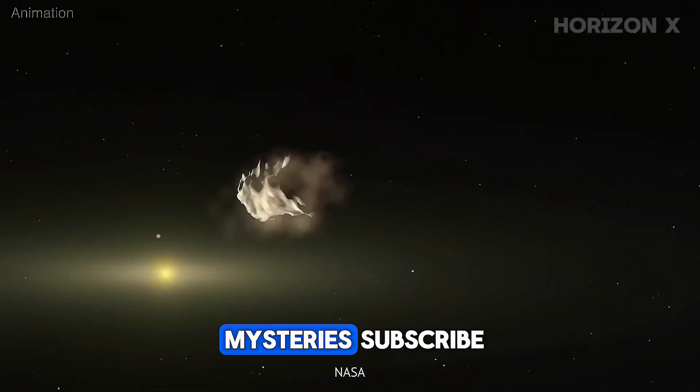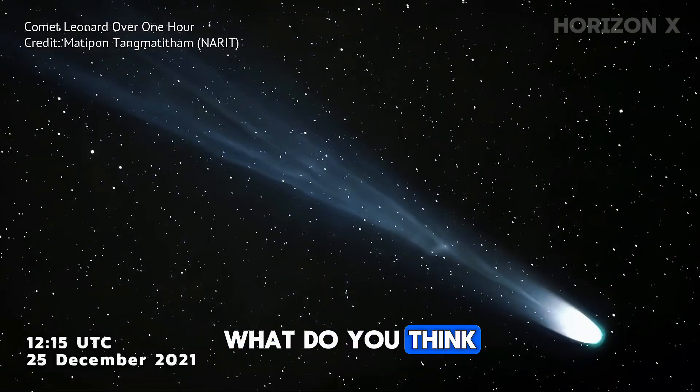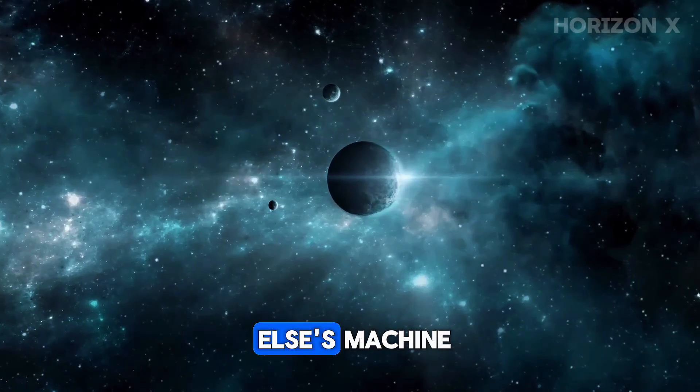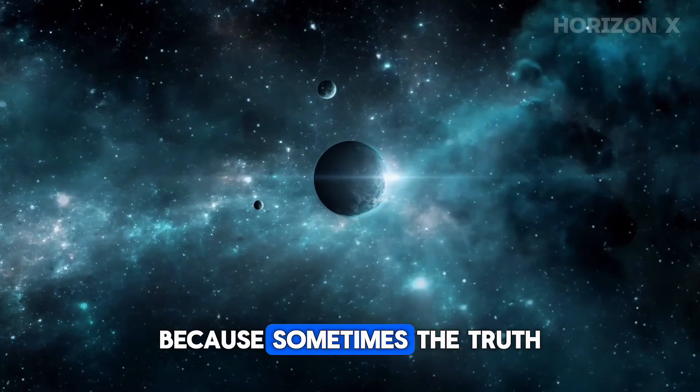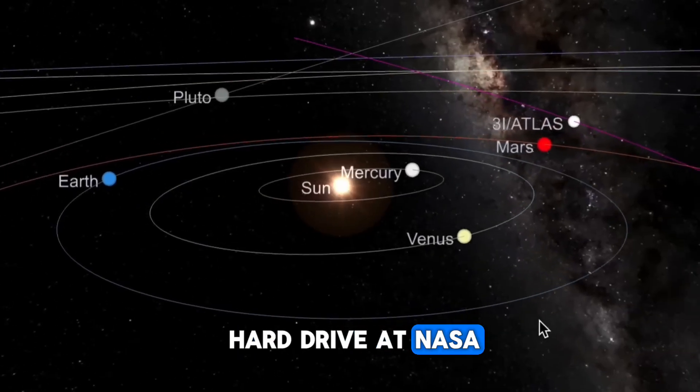If you love cosmic mysteries, subscribe, hit the bell, and tell me in the comments: what do you think? Nature's masterpiece? Or someone else's machine? Because sometimes the truth isn't out there — it's sitting on a hard drive at NASA.